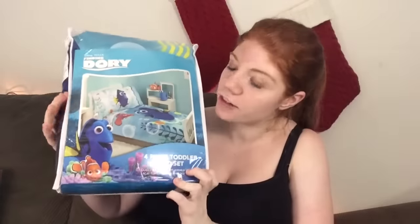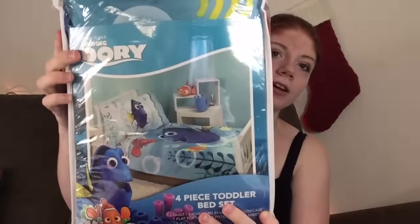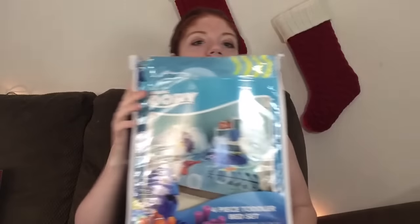The first thing we got her is this Finding Dory ball — Carly loves bouncing balls, anytime she gets around one it's like this thing she does. We also got her a Finding Dory bed set; it comes with the quilt, pillow sham, flat top sheet, and bottom sheet — she'll really love this. And this is the other Finding Dory item: a little fold-out chair. We thought she would like a little chair to sit in front of the TV.